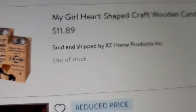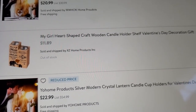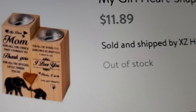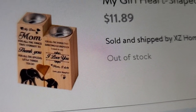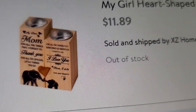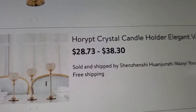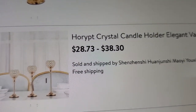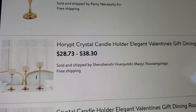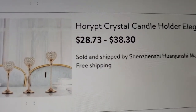This heart-shaped craft wood candle holder shelf is for Valentine's Day decorations and gifts — it's $11.89, though some are out of stock. There's also a sweet set that looks like a mom and daughter, with three different sizes ranging from $28.73 to $38.30.